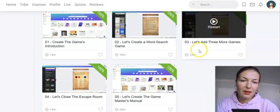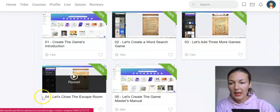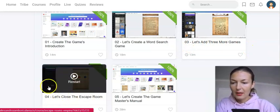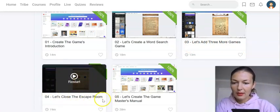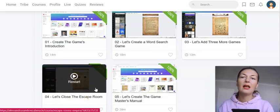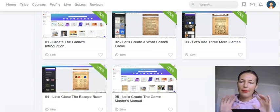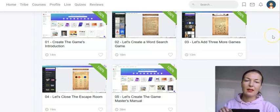Here he shows you how to create additional free games, and there is also a closing of the escape room — creating the guide, the manual, the introduction — so it's nicely packaged up. Then you go into Canva and download it as a PDF.